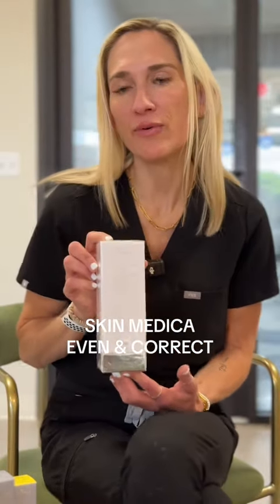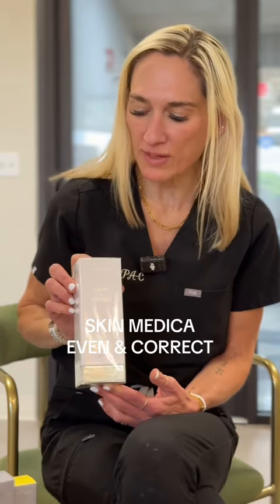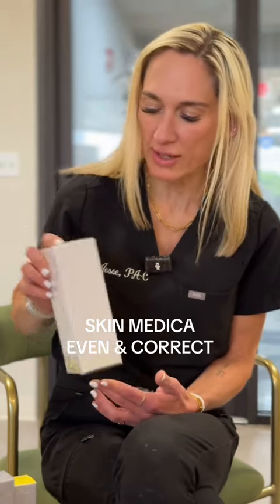Again, with my rosacea, I find the Even and Correct is really helpful for correcting redness. This can also be used to correct any brown tones in the skin, and it can be used each morning without excessive irritation or dryness.